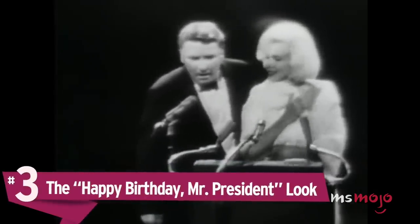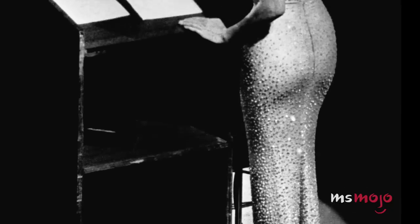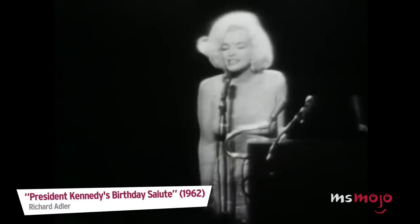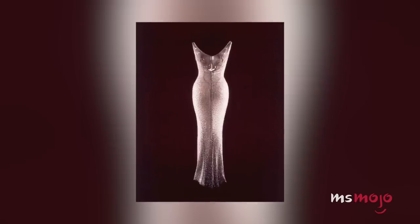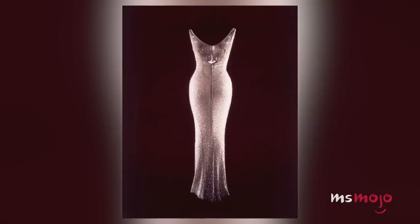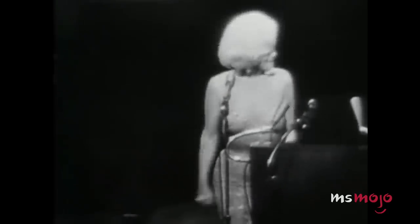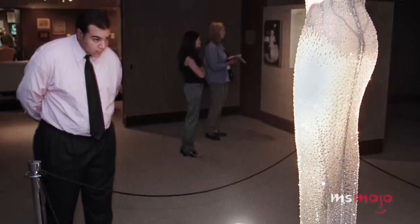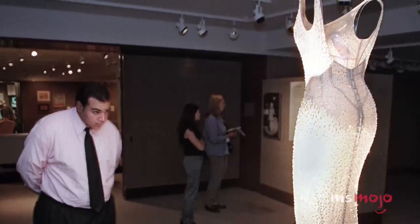Number 3: The Happy Birthday Mr. President Look. Everything about this moment is cemented in cultural history, from the breathy vocals to the iconic location, and of course the dress designed by Jean-Louis. The nude-colored fabric was embroidered with 2,500 rhinestones and was so form-fitting that she couldn't wear anything underneath. Sadly, May 19, 1962 also marks one of Monroe's final public appearances, as less than three months later she was found dead in her home. In 2016, the dress sold for a record-breaking $4.8 million, surpassing the previous record that also belongs to this fashion icon, for another dress that may or may not be on this list.